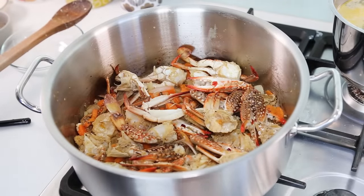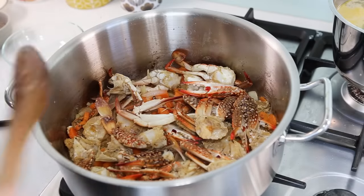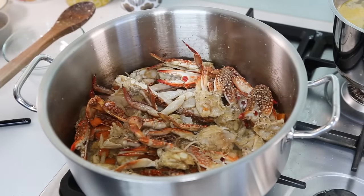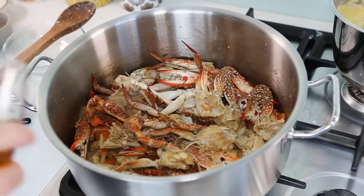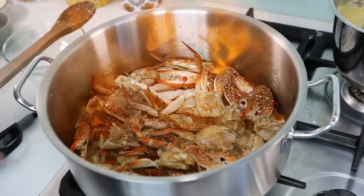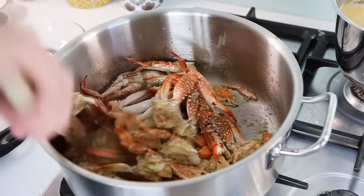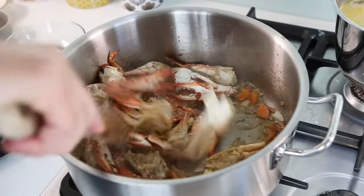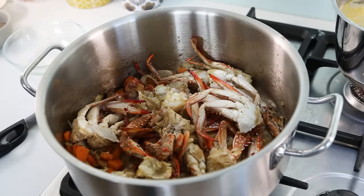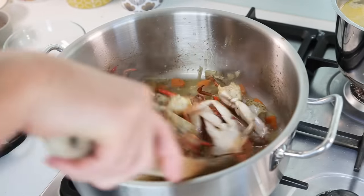Now we do the flambé. Put the heat on high — it has to be very hot. We're going to use 50 ml of cognac and light it up. Pour quite a lot of cognac in and light it. As soon as the flames are gone, mix everything well — it smells beautiful, that lovely cognac smell. Then add the white wine — the whole glass in — and leave it to reduce for about three to four minutes.